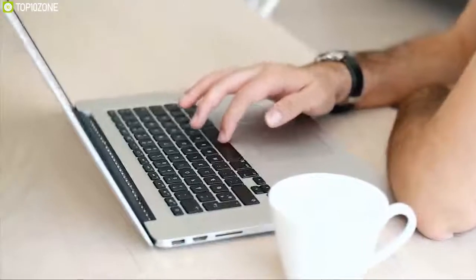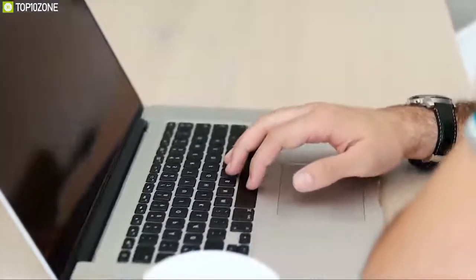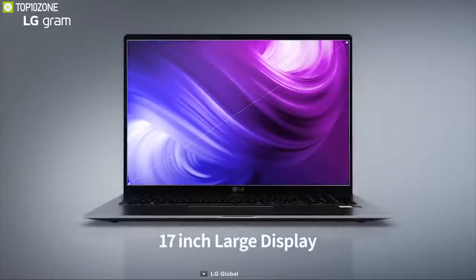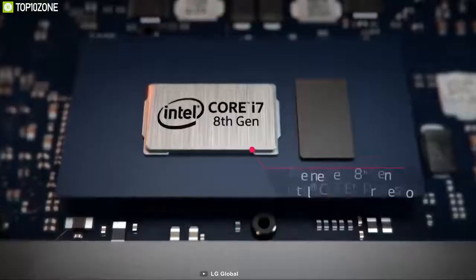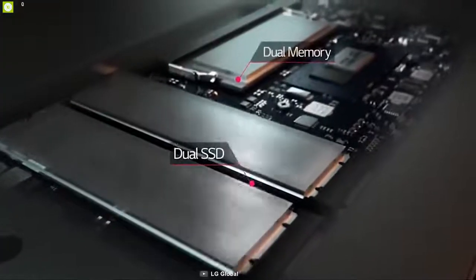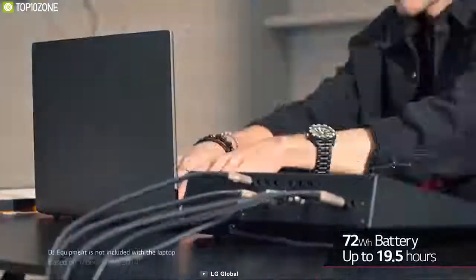If you love the idea of an enormous 17-inch laptop but can't imagine carrying around something that weighs more than five pounds, you need to check out the LG Gram 17. It has a huge 17-inch, 16:10 IPS display which makes it slim and light enough to carry on the go. It comes with great speed and power provided by an Intel Core i7 processor, 16GB of RAM, and 512GB of SSD.